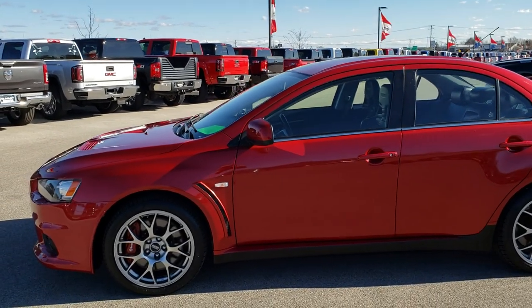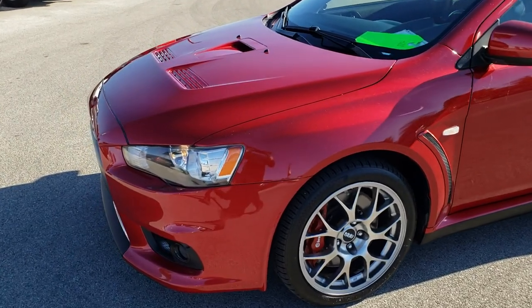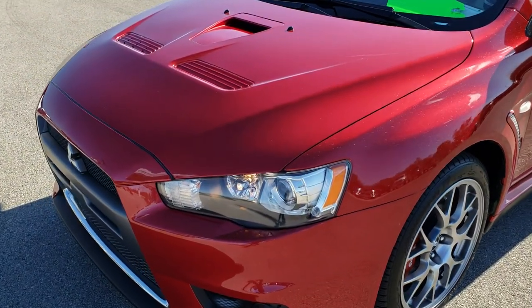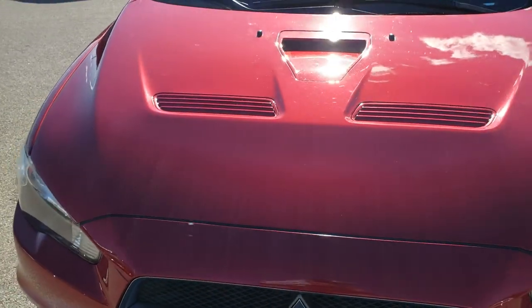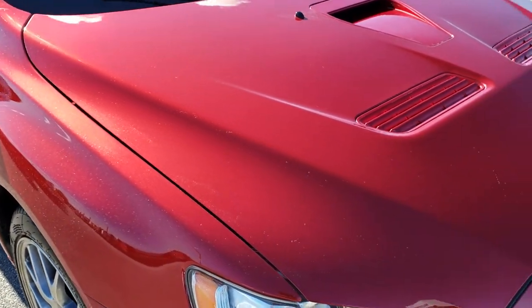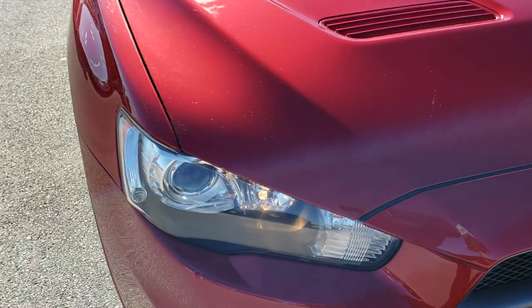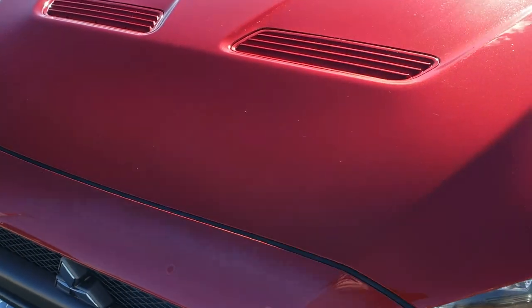This is stock number 9698. We are here at Summit Automotive in Fond du Lac, Wisconsin, your new and used sports car headquarters. Today we are checking out this super clean 2008 Mitsubishi Lancer Evolution. This vehicle has the 2.0 liter turbocharged four cylinder motor which pumps out 291 horsepower.